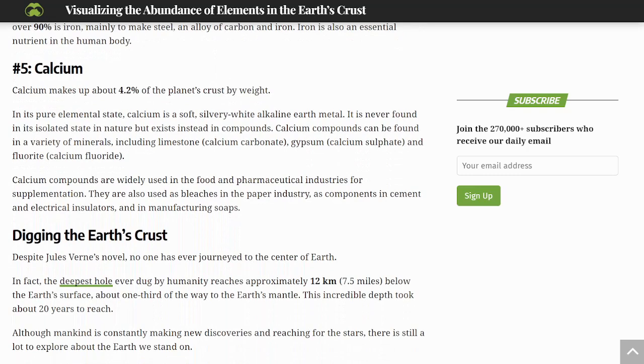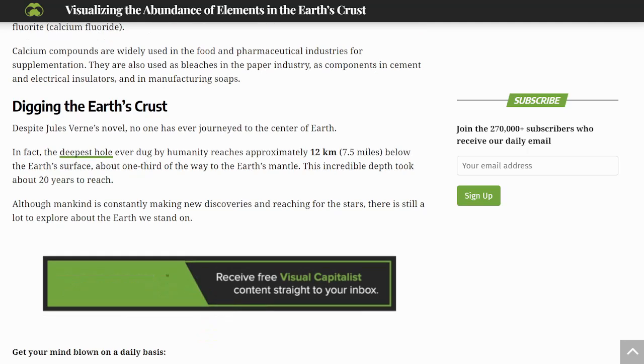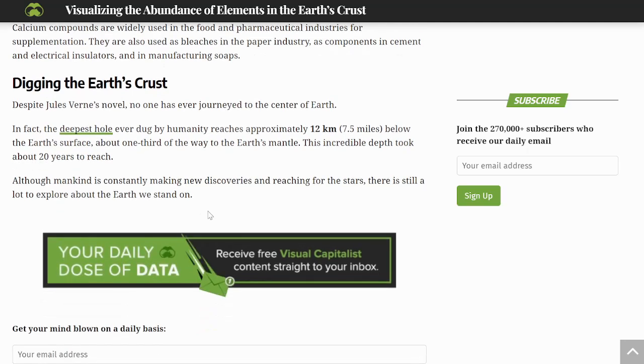Calcium makes up about 4.2% of the planet's crust by weight. And despite Jules Verne's novel, no one has made it to the center of the Earth. The deepest hole ever dug by humanity reached approximately 7.5 miles below the Earth's surface — about one third of the way to the Earth's mantle — and took about 20 years to reach. The deepest gold mine, for comparison, is over two miles deep. Although mankind is constantly making new discoveries and reaching for the stars, there's still a lot to explore about the Earth we stand on.